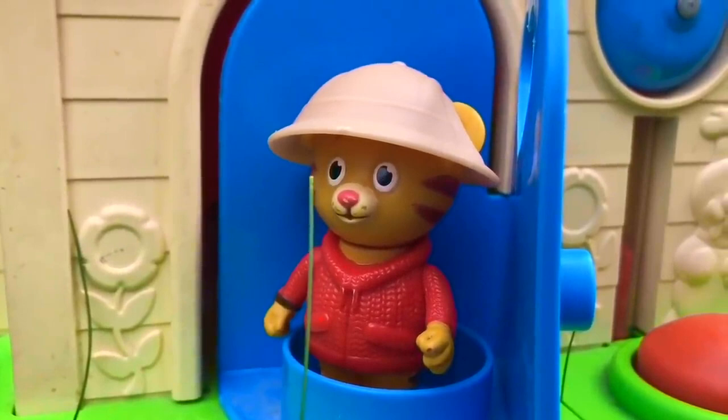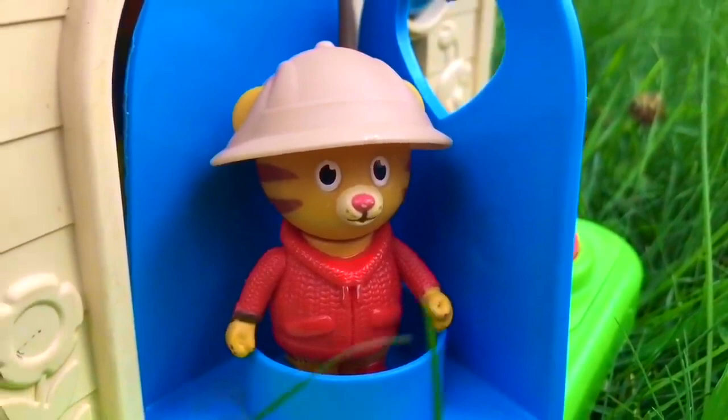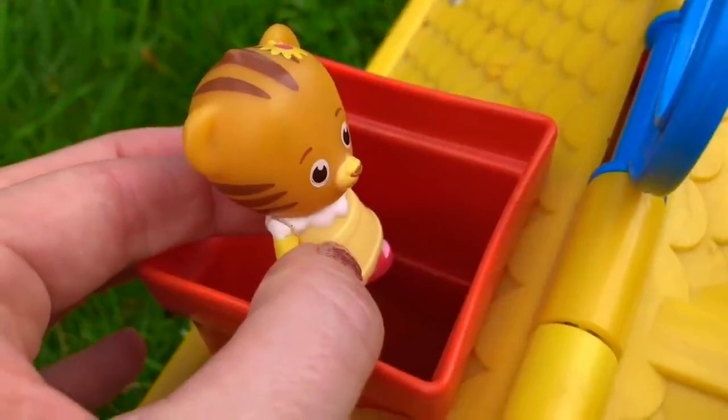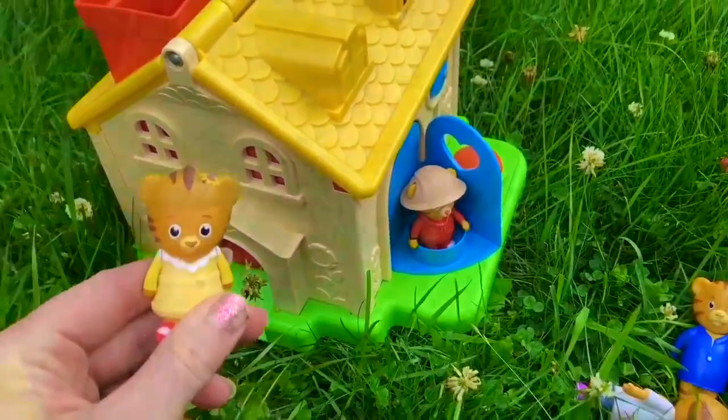Oh, does this mean we're going to explore today, Daniel? Is your sister coming with us? What about your mom and dad? Hmm, where are they? Oh, I bet baby Margaret is going down the slide. She loves the slide. Mom Tiger is watching baby Margaret go down the slide.